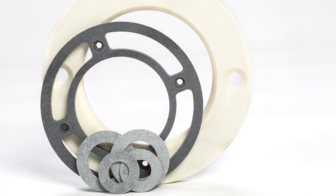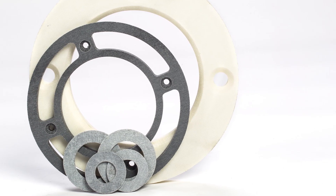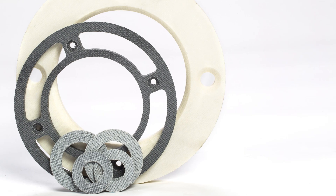Due to having less than 0.1% volumetric swell, these are ideal in the marine sector. Plus you can fit them and often forget about them due to their self-lubricating nature.